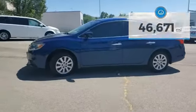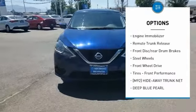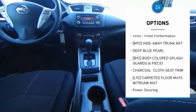Here are some of this vehicle's great options: tire pressure monitor, brake assist, traction control, stability control, engine immobilizer, remote trunk release, front disc rear drum brakes, steel wheels, FWD, tires, front performance.